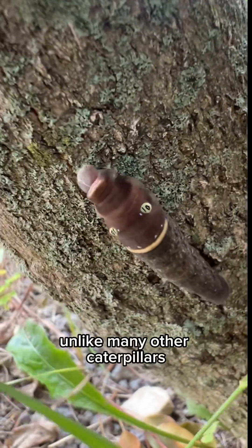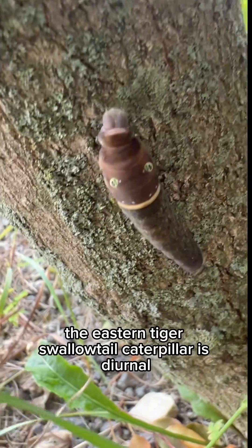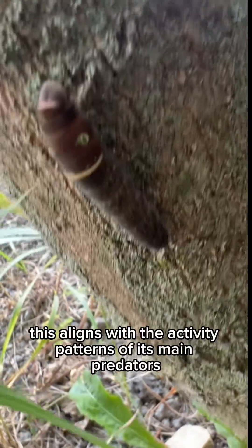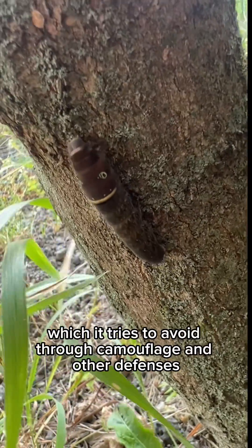Fact number four. Unlike many other caterpillars, the eastern tiger swallowtail caterpillar is diurnal, meaning it is active during the day. This aligns with the activity patterns of its main predators, which it tries to avoid through camouflage and other defenses.